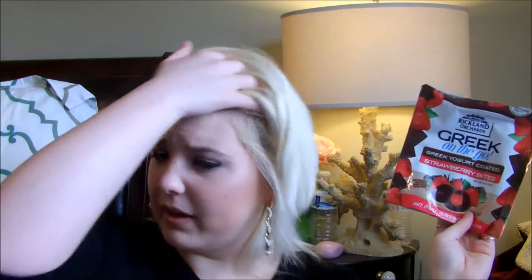Best find ever — these are the Brickland Orchards Greek On The Go greek yogurt coated strawberry bites with other natural flavors. These are so freaking good. I found them at my Dollar Tree. They're dark chocolate flavored greek yogurt coated bites with a gummy strawberry inside.